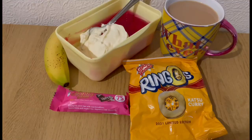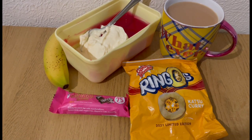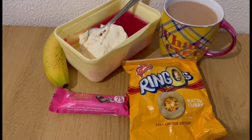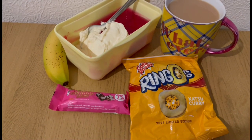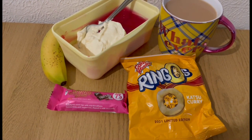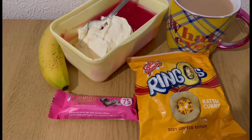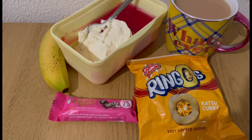These are my evening snacks for seven points. I've got a cup of tea with 35 mils of Oatly Barista oat milk, which is zero points. I've got some Ringo's Katsu Curry — got those from Heron, haven't seen them in there for a while — they are two points for the pack. I've got a Skinny Dreams rocky road bar, got that from Home Bargains, that is three points.